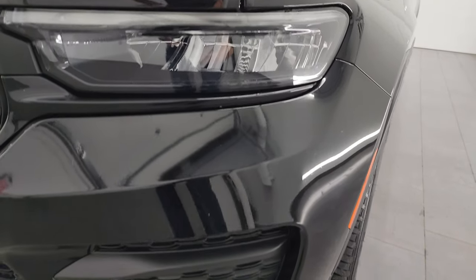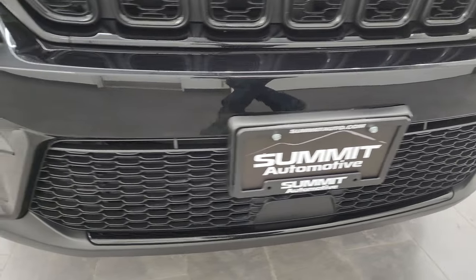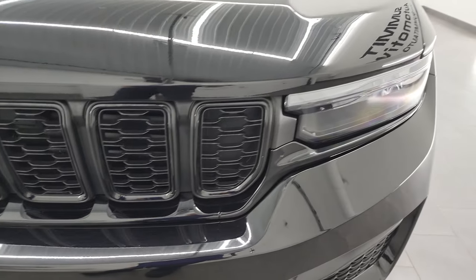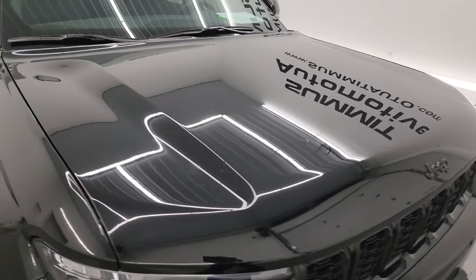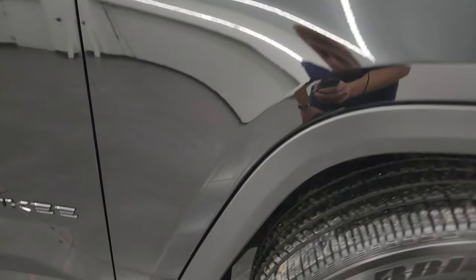LED headlamps, LED running lights, front bumper is in excellent condition — no dents, dings, scuffs, or scrapes. Looks really good. You get the gloss black grille inserts, part of that Altitude package, and the gloss black Jeep lettering on the hood. Speaking of the hood, no dents or dings on there, and the passenger side front fender is in excellent condition as well.